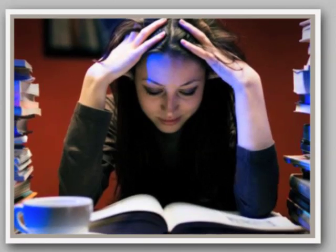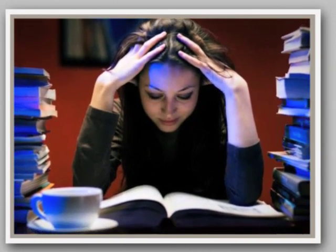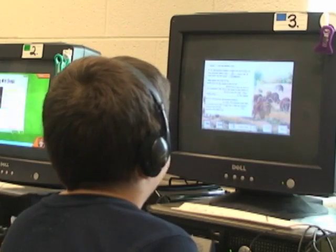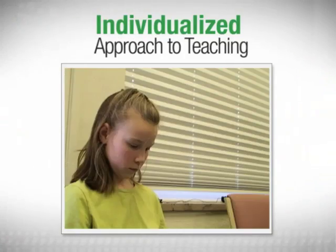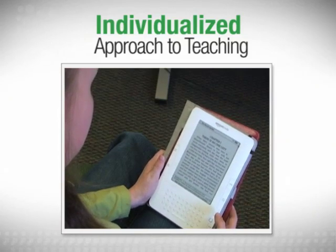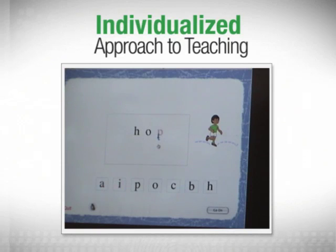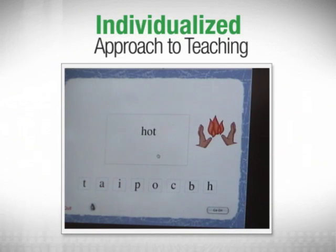These students fall very quickly into a cycle of failure, but this actually need not be the case. By using technology we can provide a very individualized approach to teaching word level automaticity to students in ways that we couldn't possibly do without that technology.